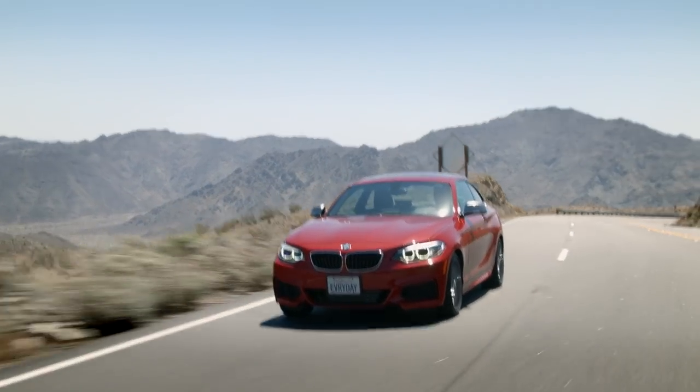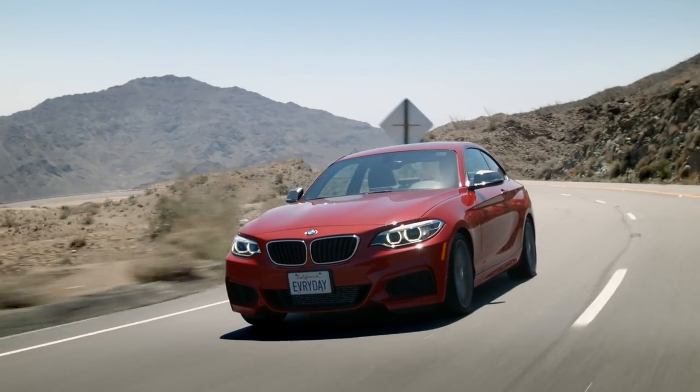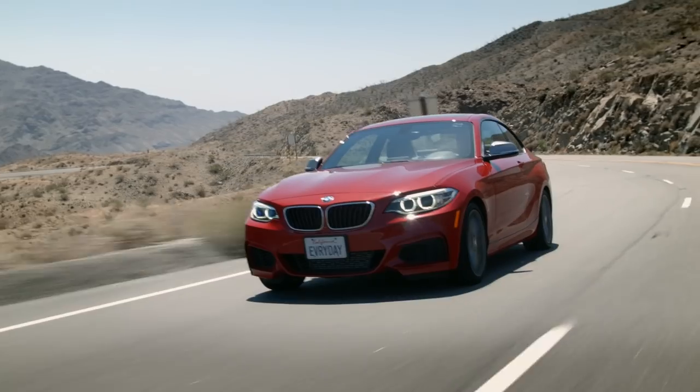While I would have loved to have had two four-doors for this test, this 2 Series is the base BMW in the country right now and it's only sold as a two-door. So it's not a direct comparison in body style, but it is a direct comparison in that these two manufacturers have taken the lowest car in their lineup and hotted it up to be the hottest version of their base model.